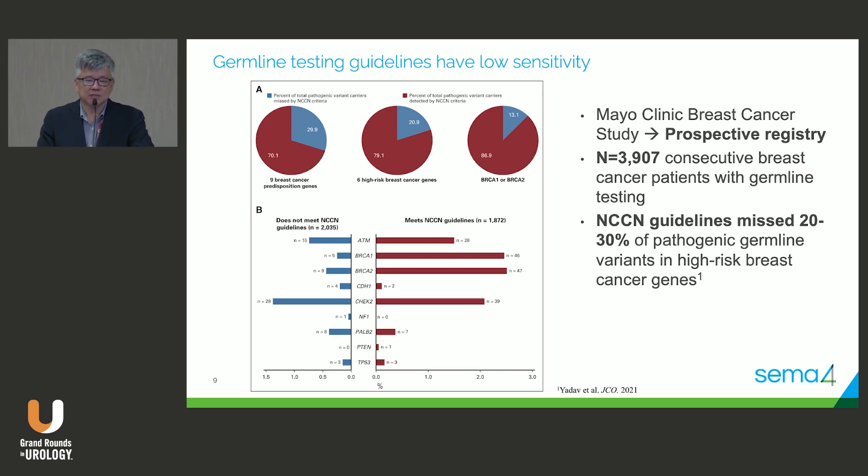There are some interesting registry studies. From the Mayo Clinic breast cancer group, they looked at 3,900 consecutive breast cancer patients who all had germline testing. If you just take every cancer patient and do germline testing, you would have missed — if you followed NCCN guidelines — 20 to 30 percent of those who actually had pathogenic variants in high-risk breast cancer genes. Family history, NCCN guidelines, the complicated nature of those guidelines — they miss things.